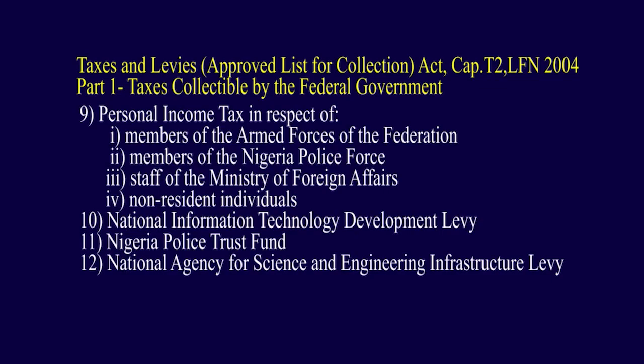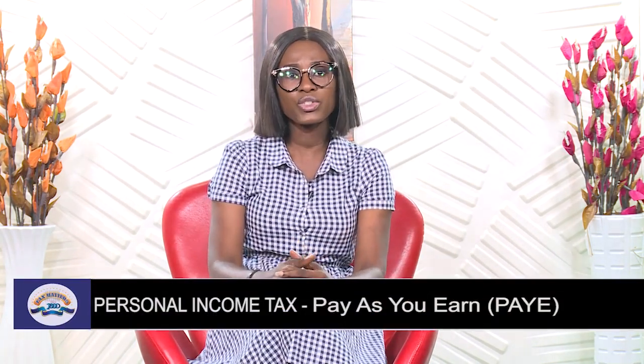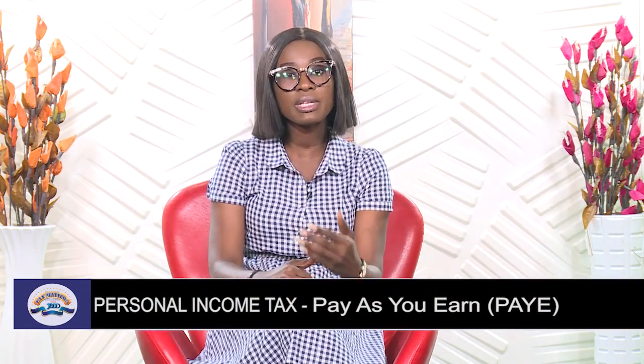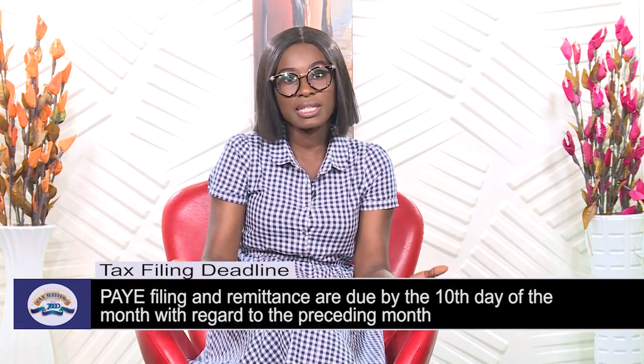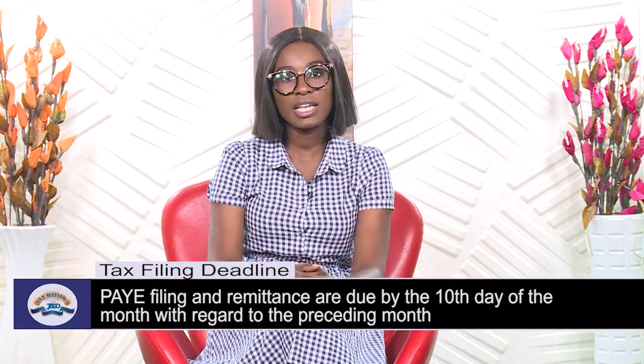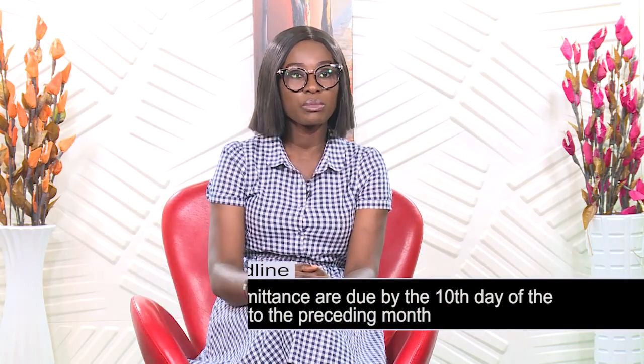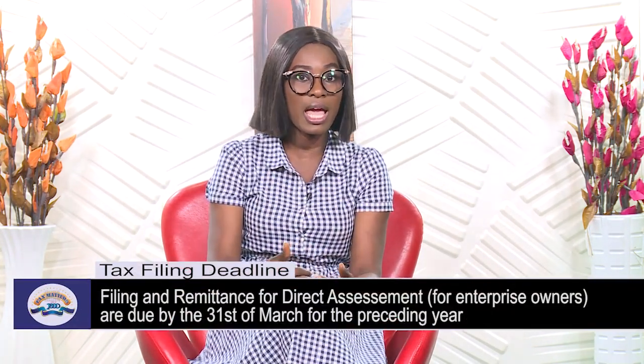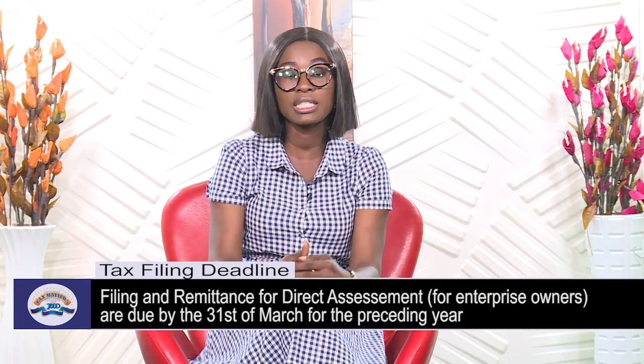That is, non-Nigerians who do business in Nigeria for more than 183 days in a year. Pay-as-you-earn deductions taken from the emoluments of paid employees must be remitted by the employer latest by the 10th day of the following month, done on a monthly basis. For the second leg of personal income tax — direct assessment — the personal income tax is due latest by the 31st of March of every year for activities of the enterprise owner in the preceding year.